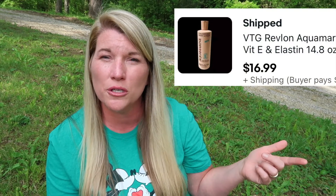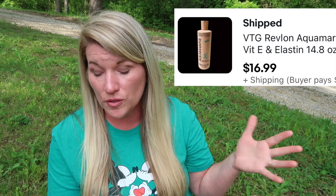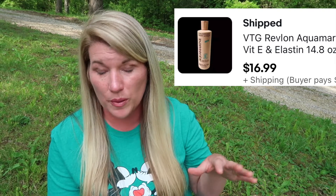Moving on with a $16.99 sale — I sold this vintage Revlon Aquamarine body lotion. I picked this up at Valley Thrift and I think I paid $2, maybe even a dollar. You really just need to comp out vintage lotions, vintage shampoo — I comp all of it out.